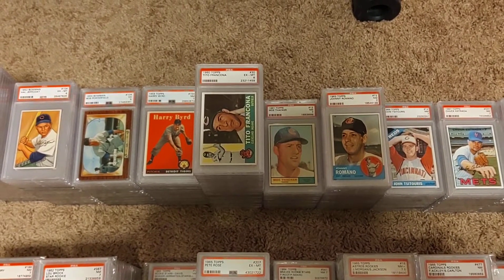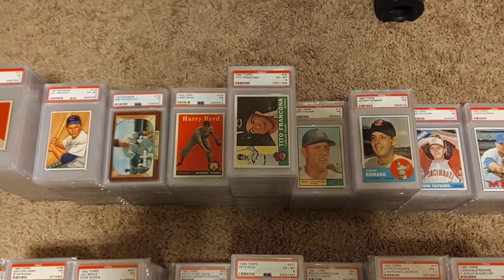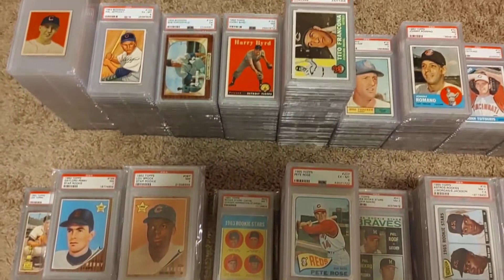I've been collecting this stuff since 2011. A lot of the more expensive items I have, I purchased in 2011, 12, 13, 14. I haven't really bought a lot of expensive stuff lately, with prices being what they are.